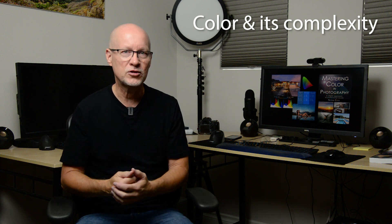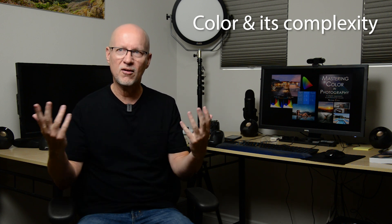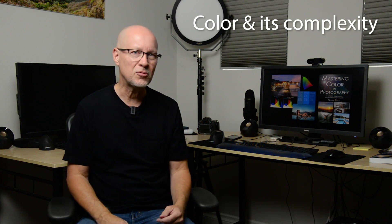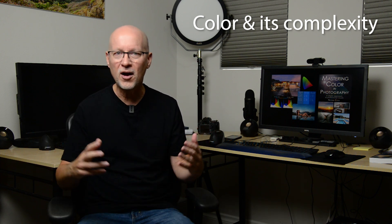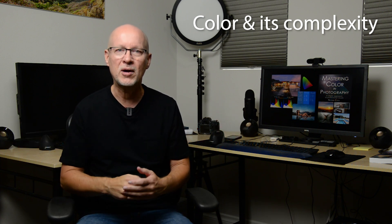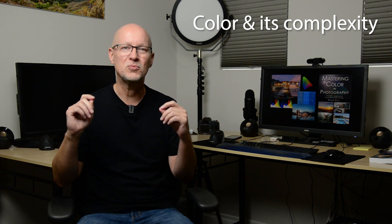And that's a tough subject for a lot of people because we think these high megapixel cameras that we're using with great dynamic range are going to get the color accurate all the time, and if not, then we just tweak the white balance. But there is so much more to it than just that.